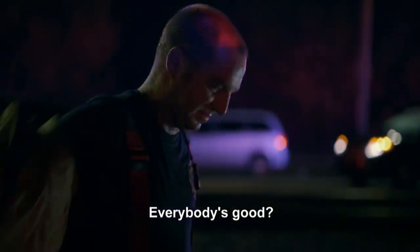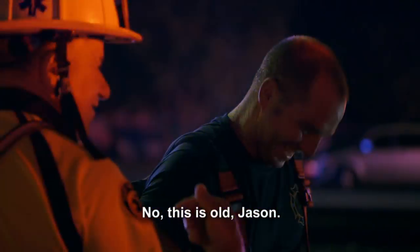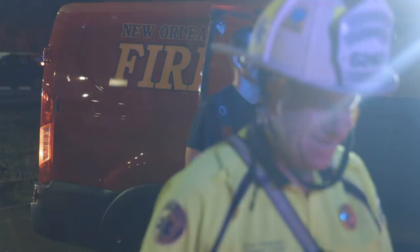I'm beat, buddy. Me too. Everybody's good? I'm getting old. Jason, that was fun up in there — that was like the old days, buddy. Making all these fires all day.